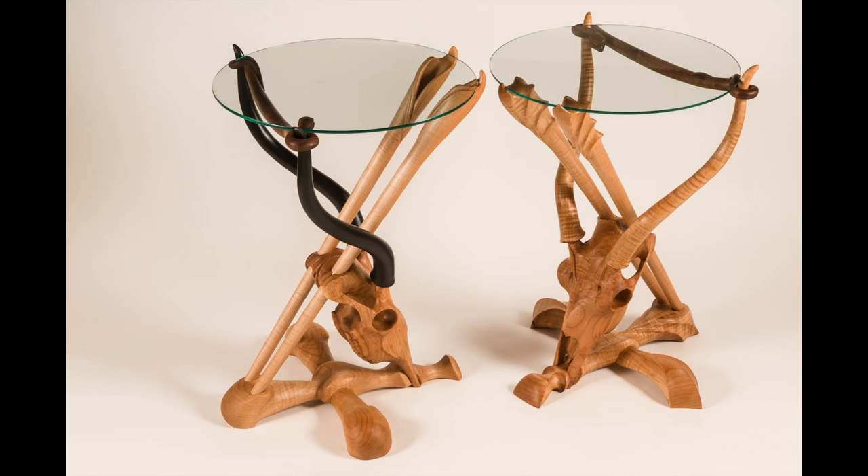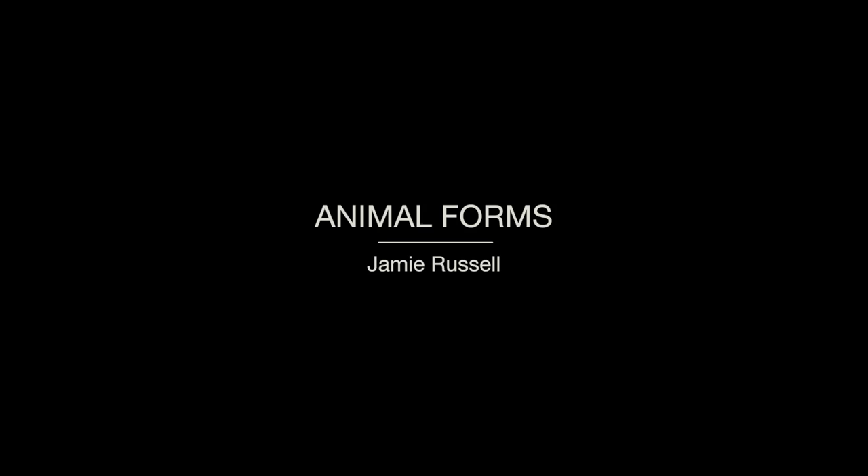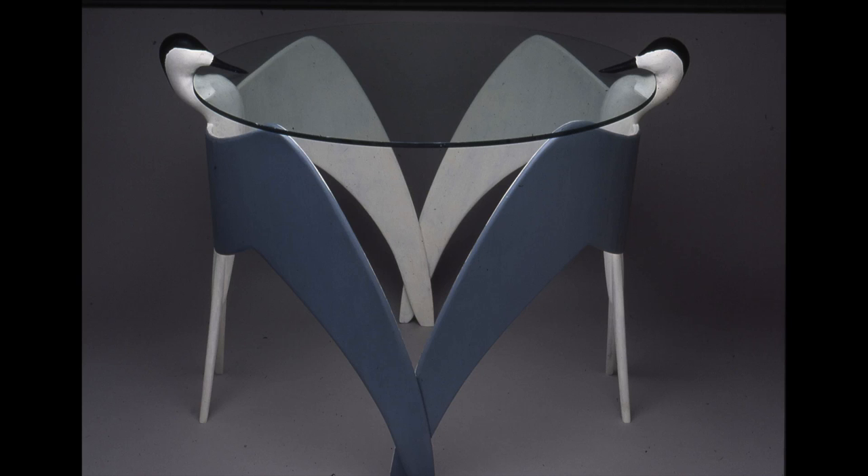The skulls are some of his most recent skull tables. After concentrating on skulls for some time, Jamie began exploring more whole animal forms.